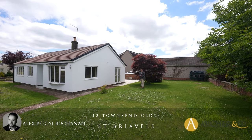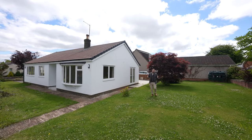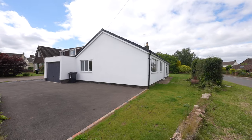Hi, it's Alex from Arch & Co here, and today you join me in the village of St Briavels where we're here to see this spacious three-bedroom detached bungalow which has recently been fully refurbished. The property sits within a generous corner plot and boasts off-road parking and a garage.